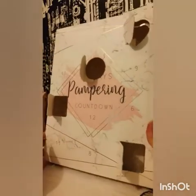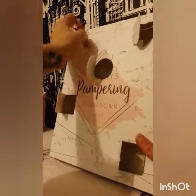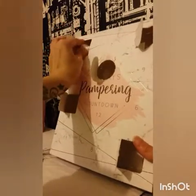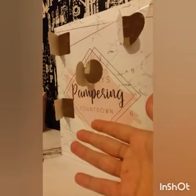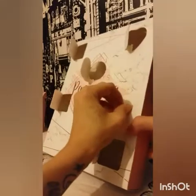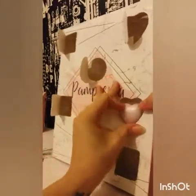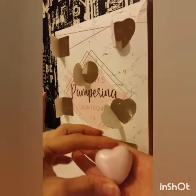Door number five — let's crack on. We have another bath bomb, a snowflake one again. It's lovely, I think it just smells like a bath bomb. Door number six — I've got to say this is a good box. Perfect for teenagers or for your mom. Another soap. Just another one.